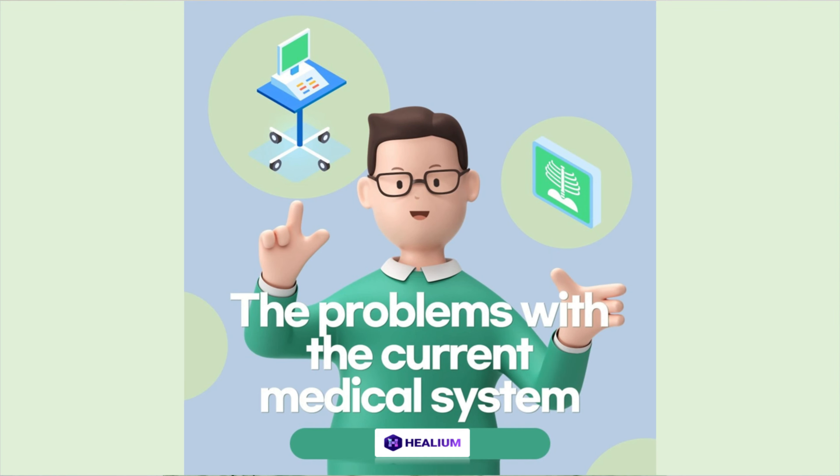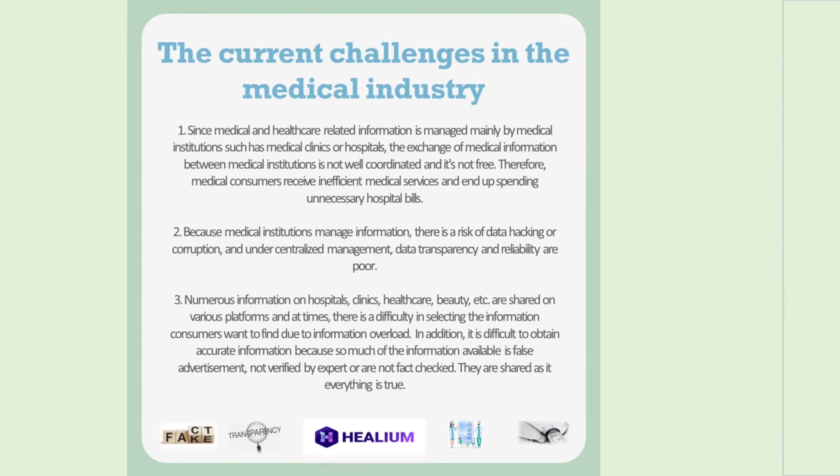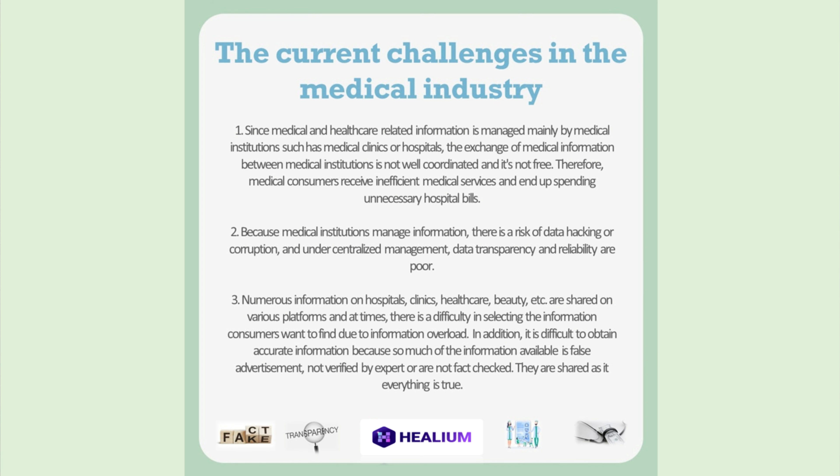I asked them what they are going to do about it, as DNA data is sensitive information — what if it gets hacked, leaked, or misused by any company. In response, he first explained the challenges and problems with the existing healthcare and medical information industry. Since medical and healthcare information is managed by centralized institutions such as clinics or hospitals, the exchange of information is not well connected. Therefore, medical consumers end up doing random tests and paying unnecessary bills. Because centralized medical institutions manage valuable information, there is always a risk of data hacking or data leaks. Helium wants to solve these existing challenges using blockchain technology and create an ecosystem that pursues a seamless data connection between individuals and medical service providers.